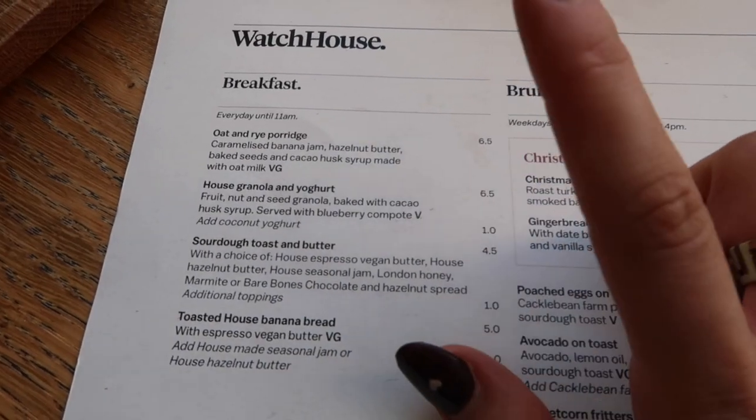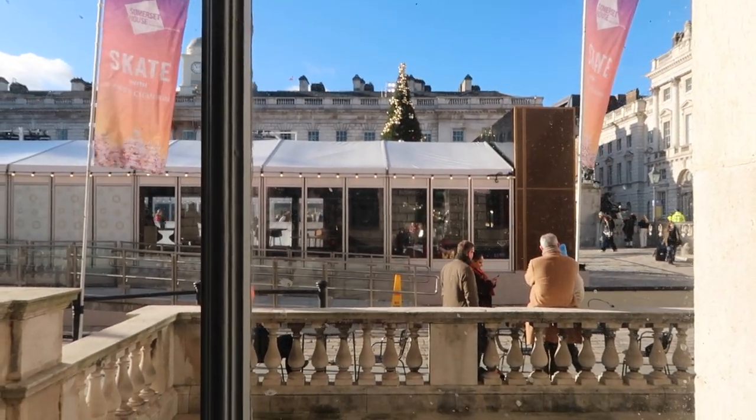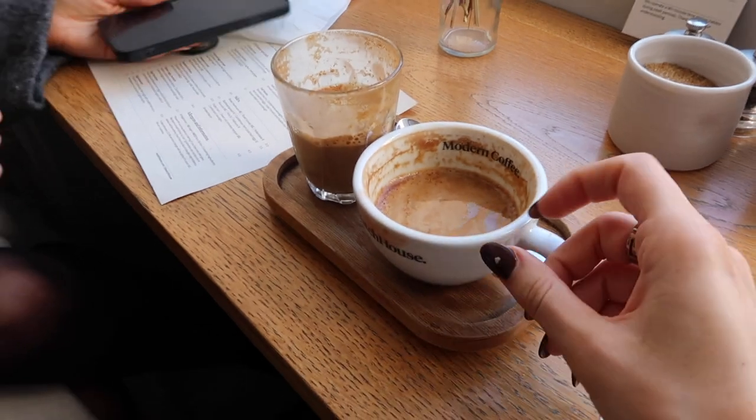We've come to the Watch House at Somerset House — you can't see the tree but it's just there. I'm with Moho — her hair looks really good, very autumnal. We've got some coffee — we've actually drunk it already. Yeah, it's a cute little spot for a Friday, it's so busy in here.